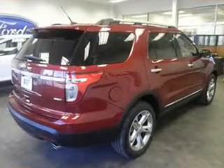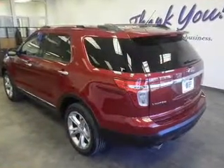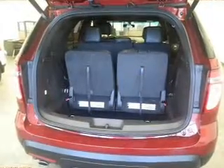Safety was made a priority with these features: side airbags, second and third row head airbags, independent suspension, brake assist, traction control, stability control, a passenger airbag, low tire pressure warning, front ventilated disc brakes, and anti-lock brakes — great quality at a great price.